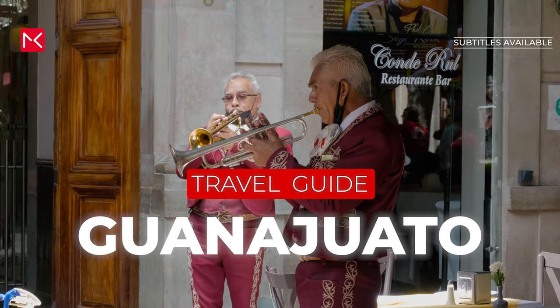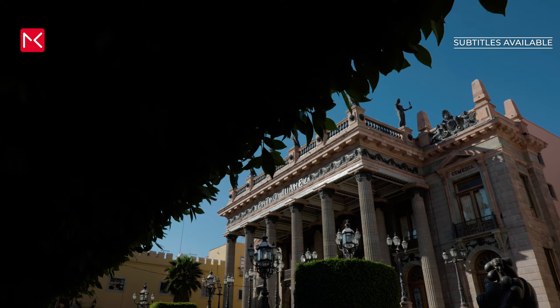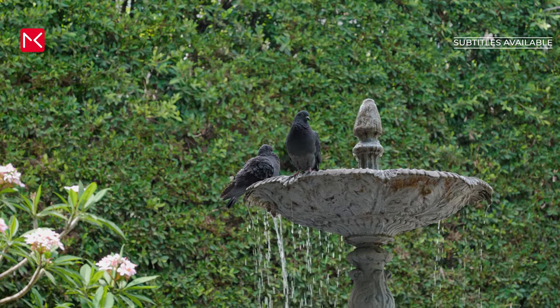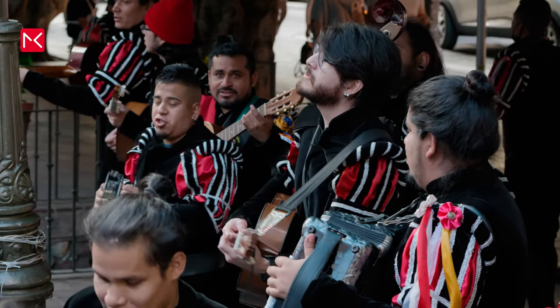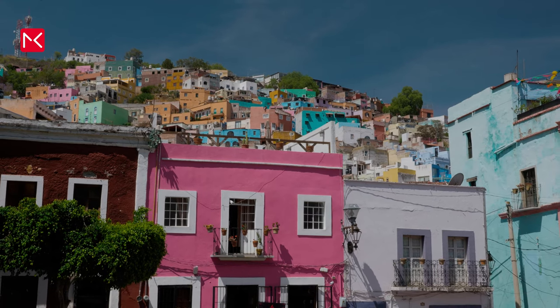Guanajuato. It is one of the best known and most beautiful colonial cities in Mexico, almost 2000 meters above sea level. The historic center has been on the World Heritage List since 1988.